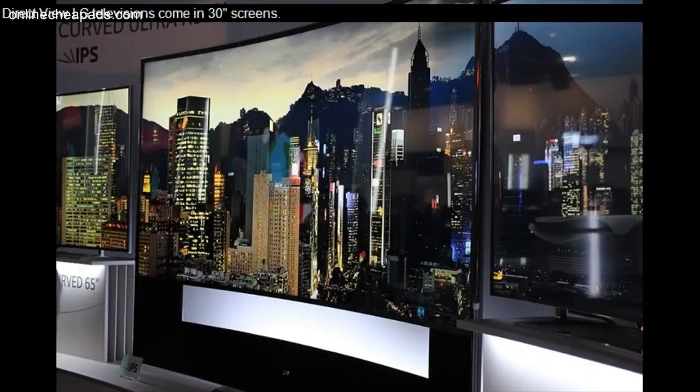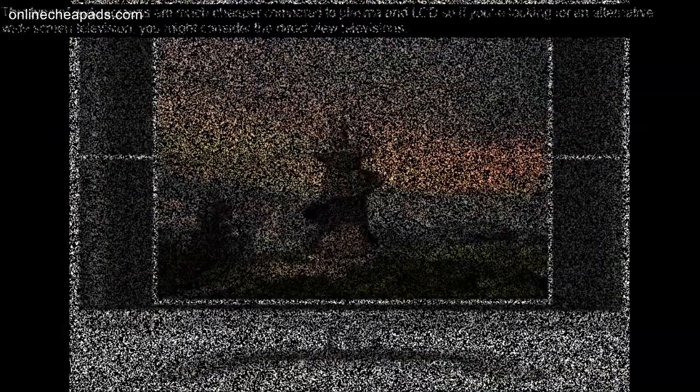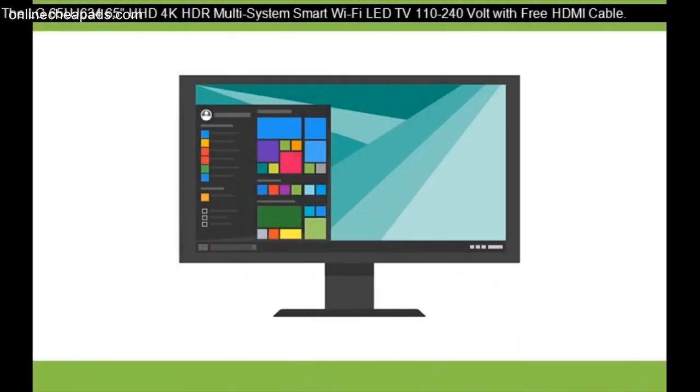Direct view LG televisions come in 30-inch screens. All direct view television models feature an integrated HDTV and LG's exclusive XD engine trademark. This type of wide screen is much cheaper compared to plasma and LCD, so if you're looking for an alternative wide screen television, you might consider the direct view televisions. The LG 65UJ634 65-inch UHD 4K HDR multi-system smart Wi-Fi LED TV, 110 to 240 volt, comes with a free HDMI cable.